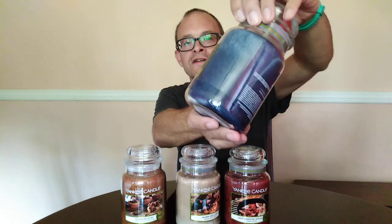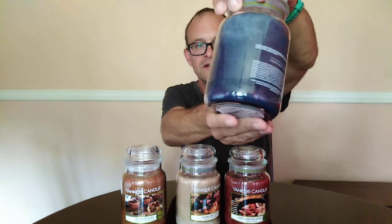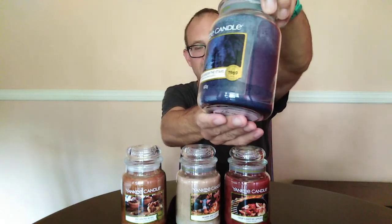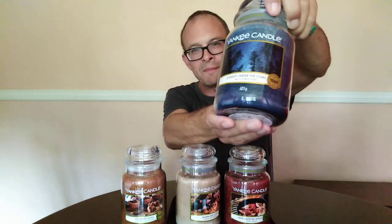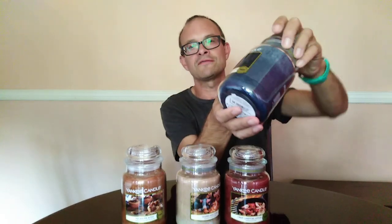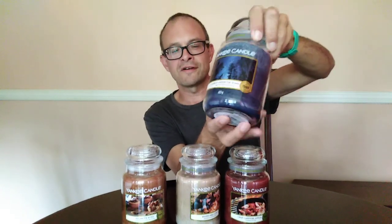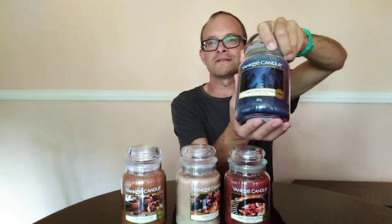Last but not least is A Night Under the Stars. I love the label - it's very subtle, a starry clear sky through fir trees and a lovely dark blue wax colour. These labels are a step up overall, but that one particularly. I was already thinking it's going to be one of those fresh, after-shave-like, midsummer night candles that I love, and it doesn't disappoint at all.